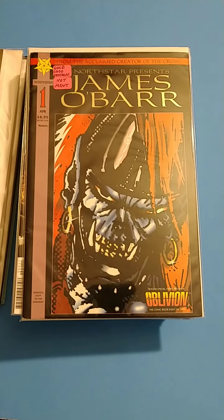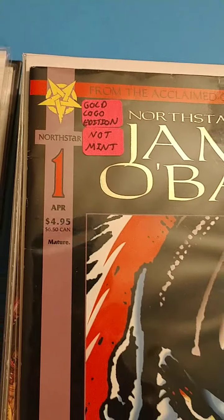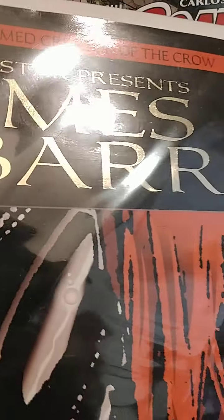We got the old school James O'Barr comic book. Pretty cool art. Loved James O'Barr, especially The Crow. Had to pick that up. This is the gold logo edition too, by the way. Bam!